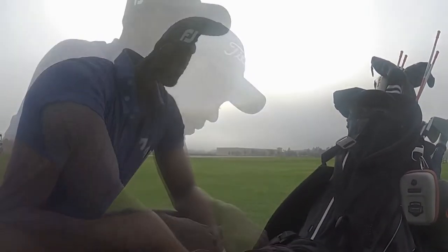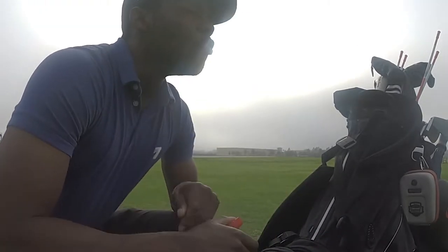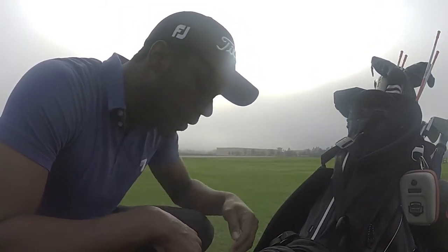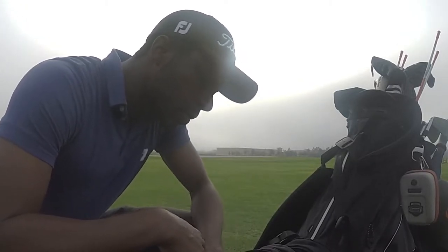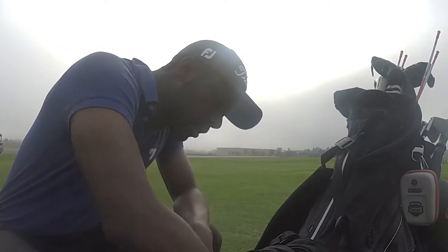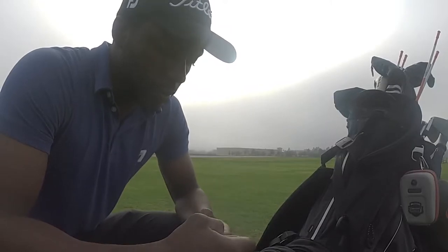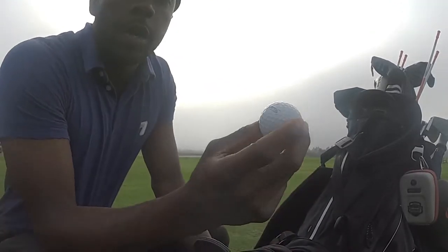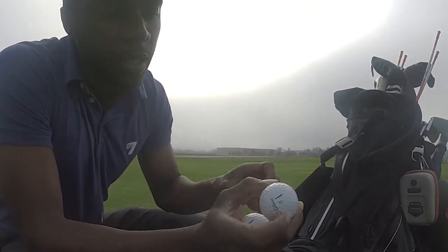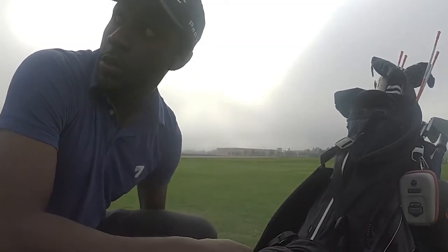Got my asthma inhaler — gotta keep this on deck, that asthma be kicking in. I haven't grown out of it. Had it real bad when I was young but it's getting better. Got a tool for my TaylorMade, and golf balls. This is how I mark my ball now — I use a blue line right here, and then I put a line there. Most people put dots, so I decided to put a line.